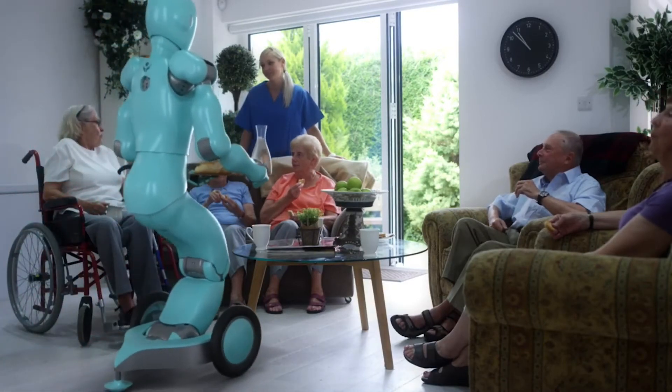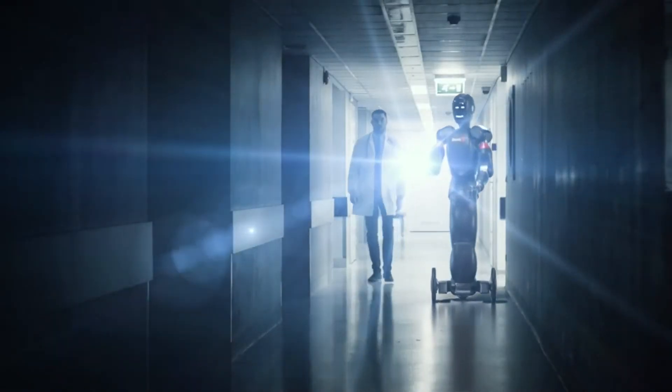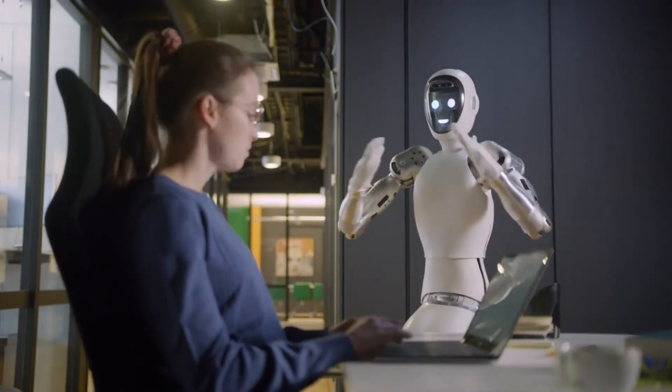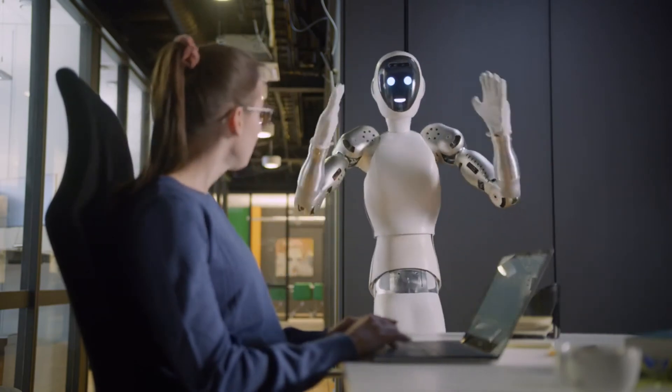The Eve R3 robot is fully wireless, comes with a 1.1 kilowatt per hour battery pack, and a built-in high-performance compute engine with GPU.